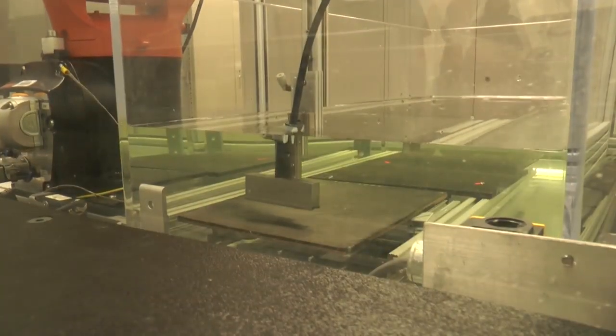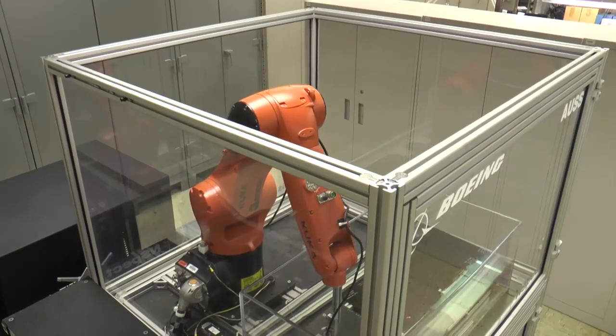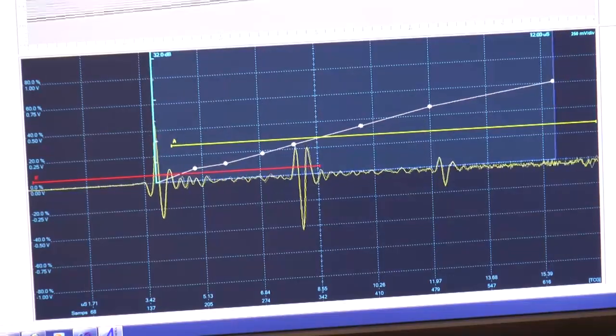The structure is composite materials submerged in a water tank. Composite materials represent parts of future planes, so let's look at that part.